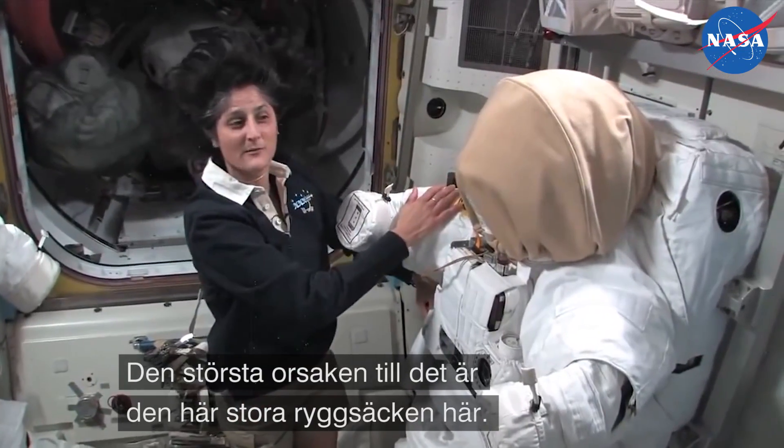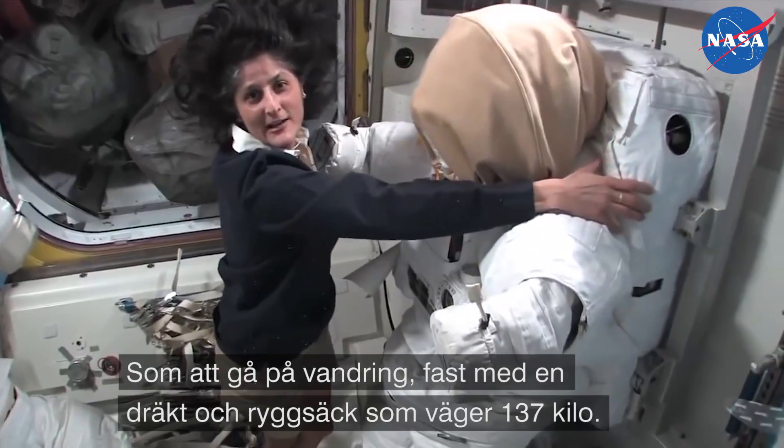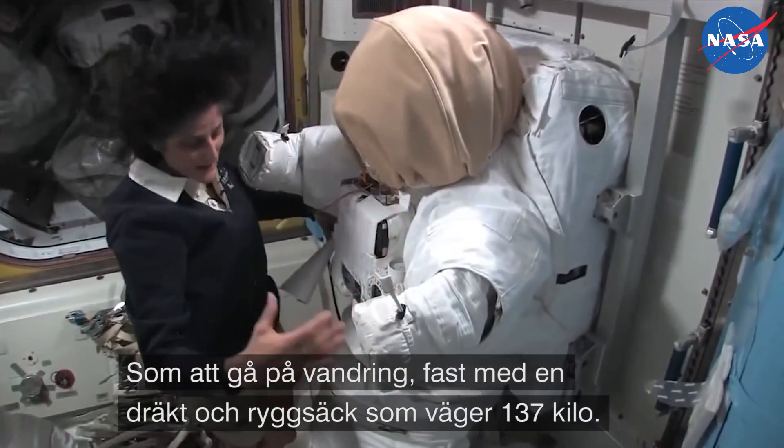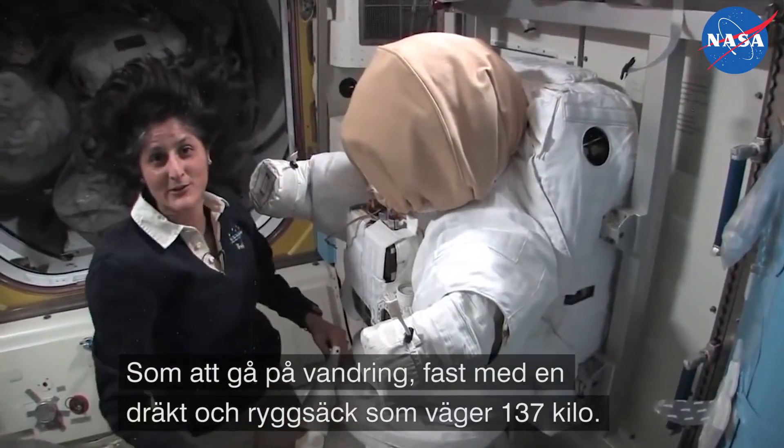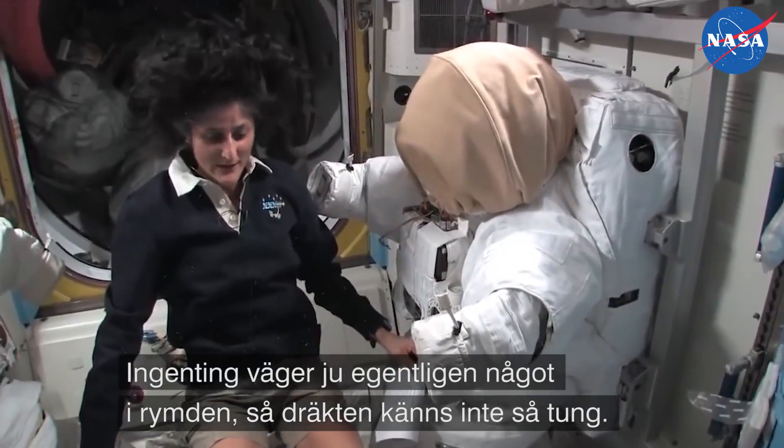Part of the reason it's so big and bulky is because of this backpack. It's like going on a hike with a backpack, but the backpack and the suit weighs about 300 pounds. Luckily in space, nothing really weighs anything, so you don't feel that it's so heavy.